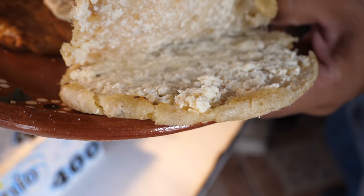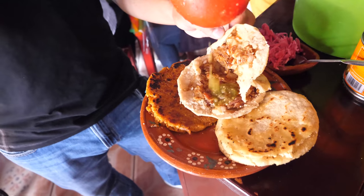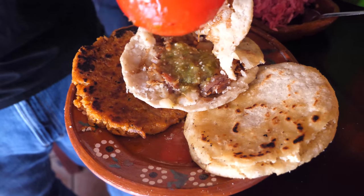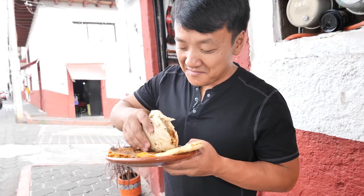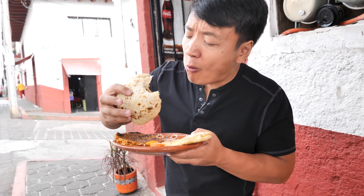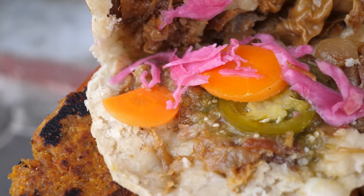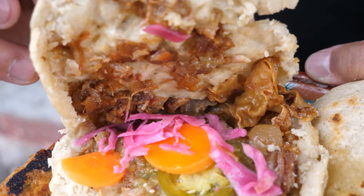This one is filled with cheese, and then the chicharron with cheese as well. You've gotta dress the gorditas — a little salsa, some chili jalapeños, some pickled lettuce. Look at that.